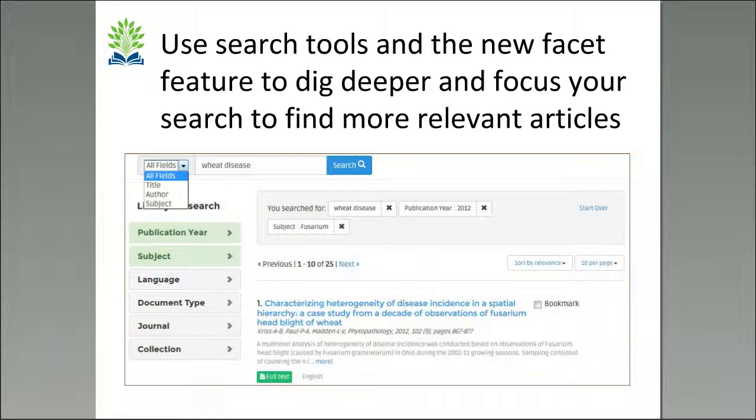The facets include publication year — which allows you to put in a specific year or a range of years — subject, language, document type, and journal. The vast majority of materials in here are journal articles, but there are some non-journal research materials as well. You can also narrow by a specific journal or collection. All of these help you refine the number of results to get a more specific and relevant set.